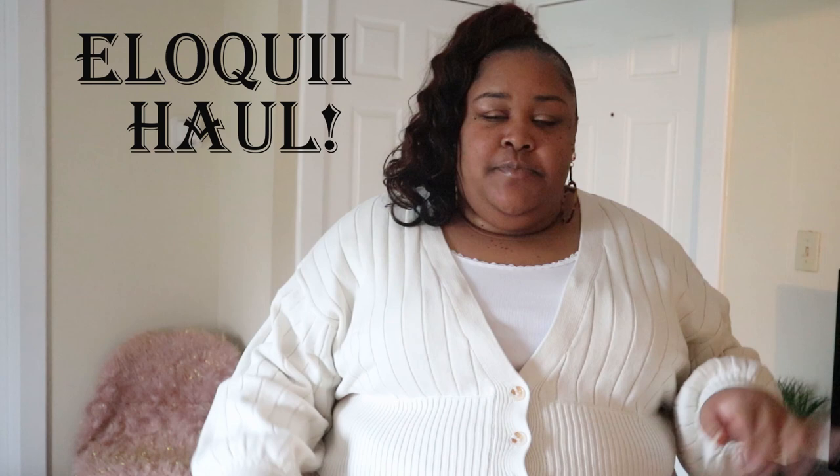Eloquii, y'all are not about to play with me today! Hey guys, I'm Londi. Welcome back to my channel. So today's video is going to be another Eloquii haul. This time I focused on loungewear. I've been seeing their loungewear plastered all over social media and I absolutely had to try it.